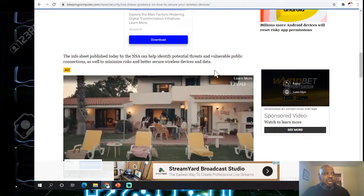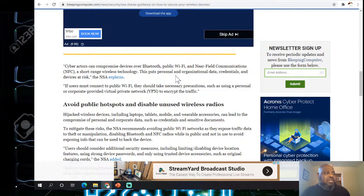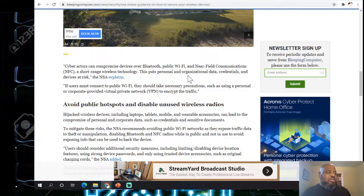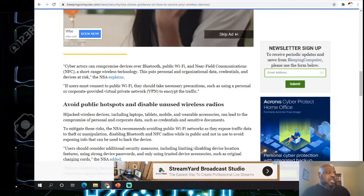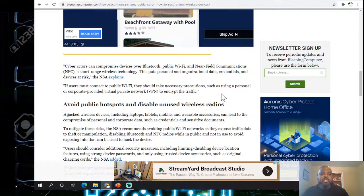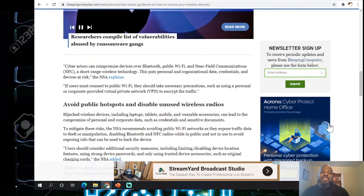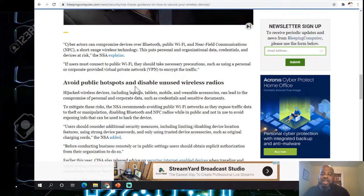The NSA info sheet can help identify potential threats and vulnerable public connections, as well as minimize risk and better secure wireless devices. Cyber actors can compromise devices via Bluetooth, public Wi-Fi, near-field communication (NFC), and other short-range wireless technologies to steal personal and organizational data and credentials. If a user must connect to public Wi-Fi, they should use a personal or corporate VPN to encrypt data.